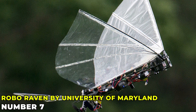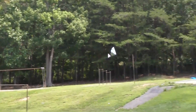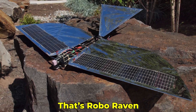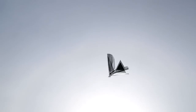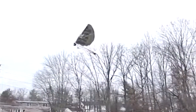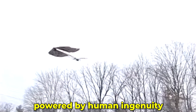Robo Raven by University of Maryland. Robo Raven's programmable wings allow it to perform complex aerial maneuvers. Imagine a robot that can dive, swoop, and loop like a real bird — that's Robo Raven. Its adaptability in flight makes it perfect for various applications, from entertainment to research. This bird robot can change its wing shape during flight, allowing for incredible flexibility and control. It's like watching a real bird perform aerobatics, but it's all powered by human ingenuity.